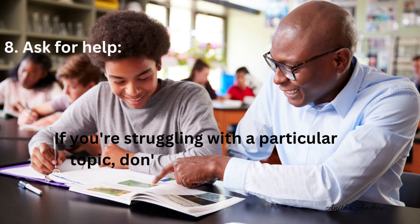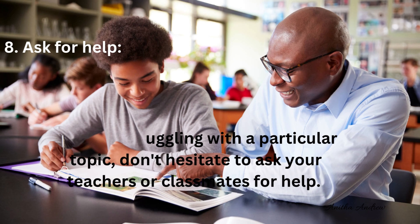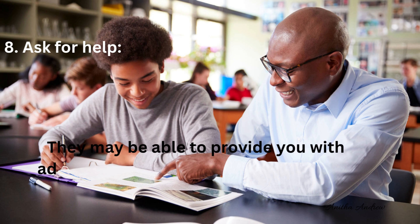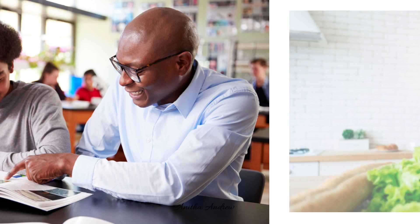Tip 8: Ask for help. If you are struggling with a particular topic, don't hesitate to ask your teachers or classmates for help. They may be able to provide you with additional resources or clarify concepts that you are having trouble with.